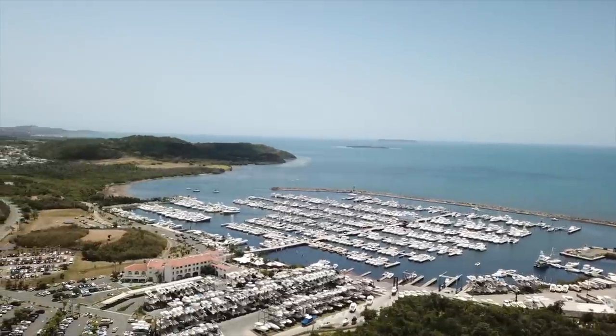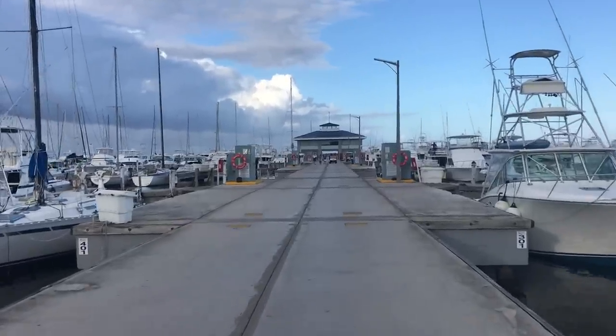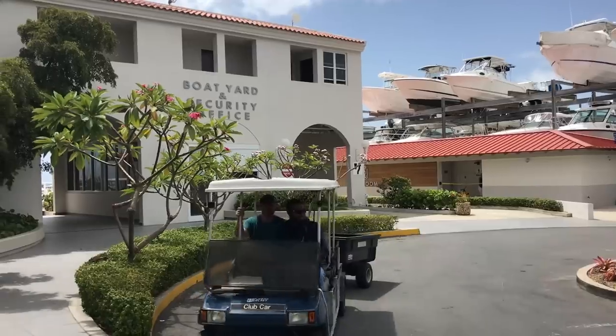Because the marina is so big, getting to and from your slip is an effort, especially if you're provisioning for your next big passage. Thankfully, they've developed a unique golf cart shuttle system to quickly move you around the marina.